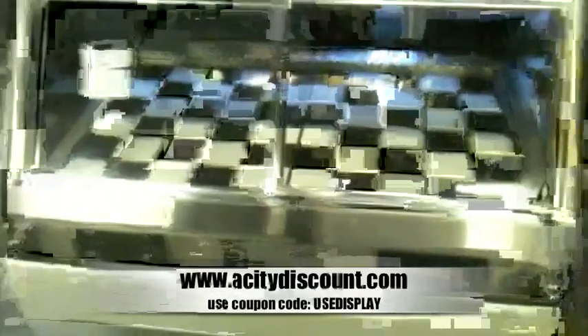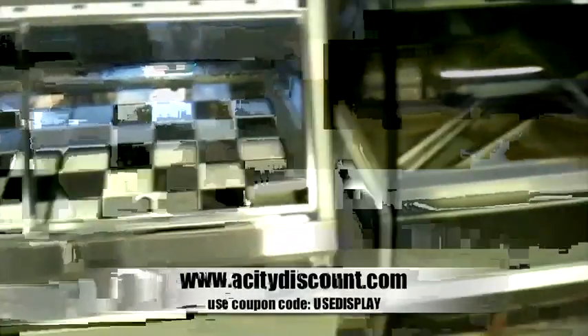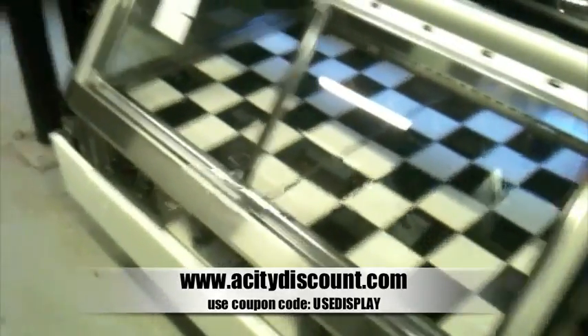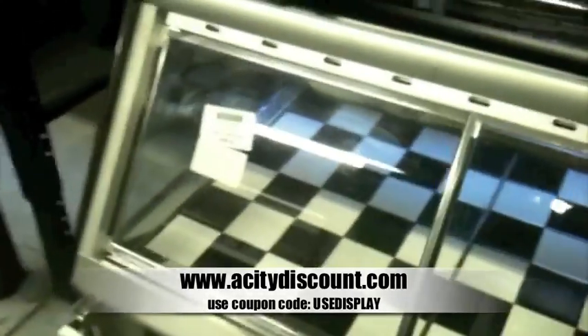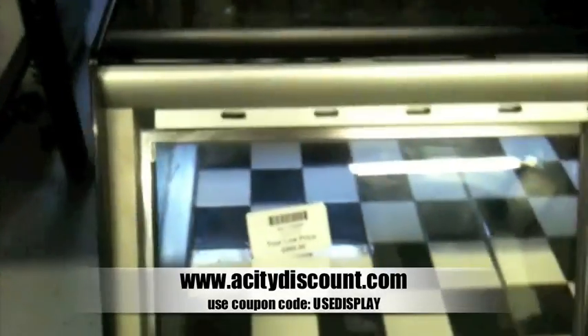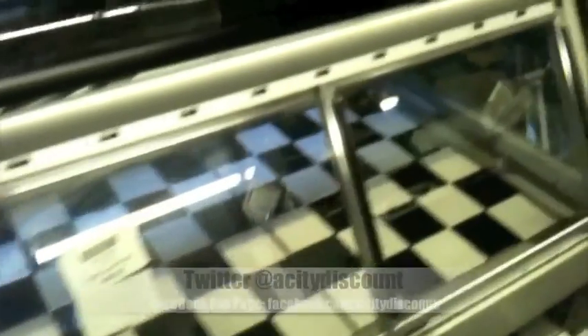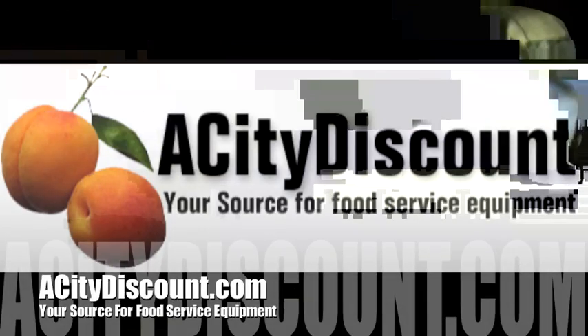I'm currently filming used display cases because we have quite a few of them in stock right now, very different ones. And this one right here is a heated display case — it's my personal favorite, probably because of the black and white checkerboard pattern. This is one of many display cases that we currently have on special right now.